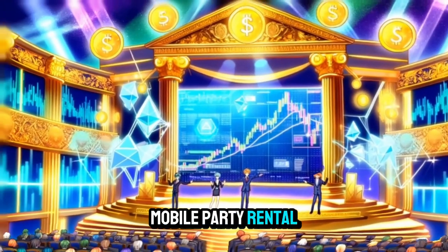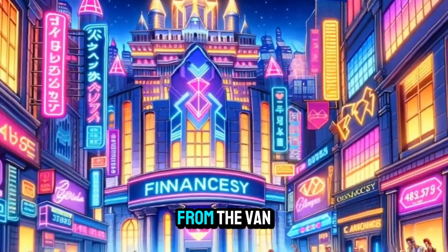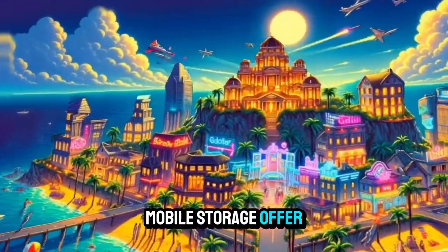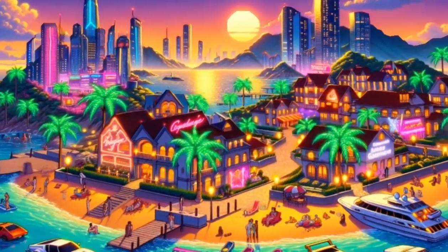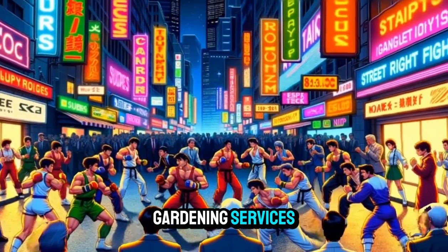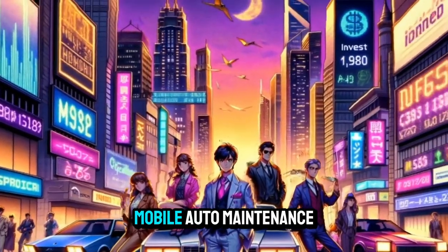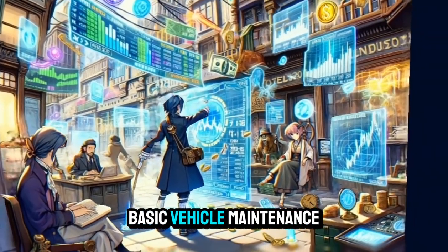Mobile party rental: rent out party supplies, equipment, or decorations from the van. Mobile storage: offer temporary storage solutions for individuals or businesses. Mobile gardening services: provide landscaping services. Mobile auto maintenance: offer oil changes, tire rotations, or basic vehicle maintenance.